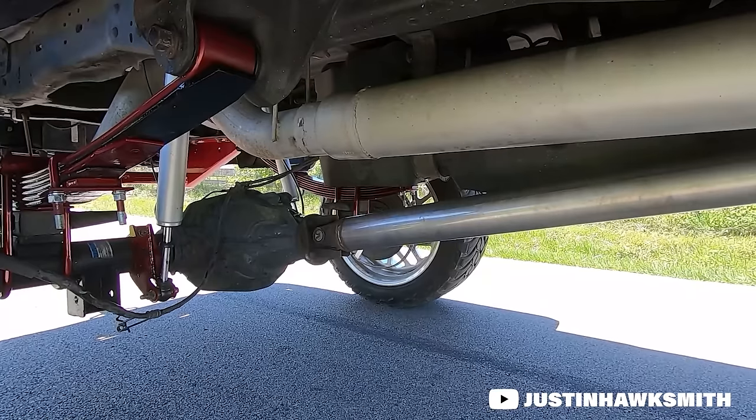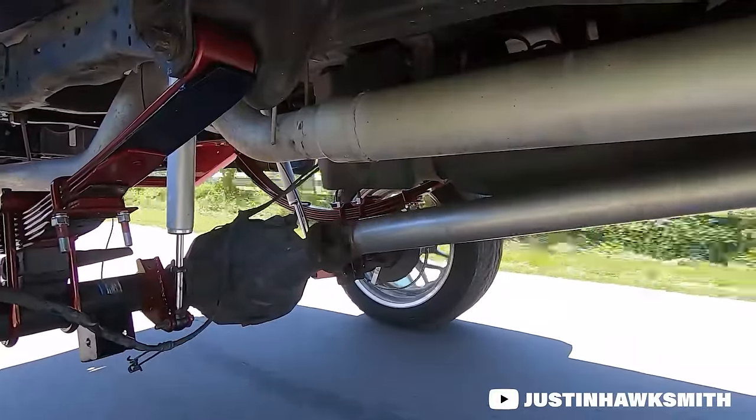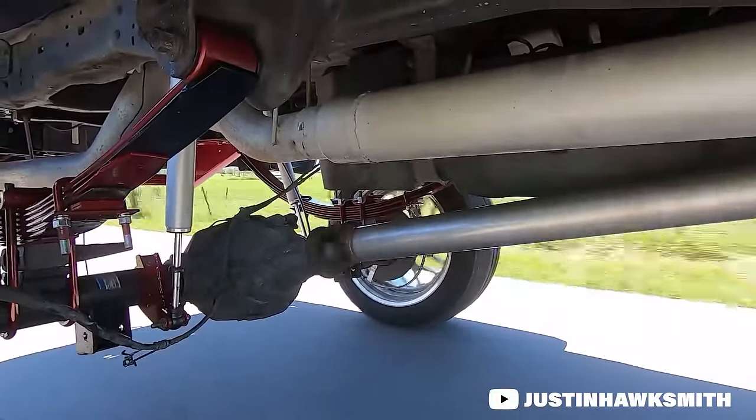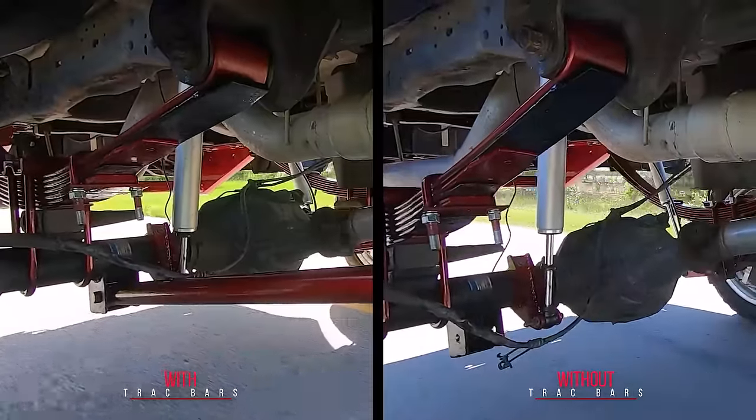Traction bars, ladder bars, track bars for short — there are a lot of different names for them out there, but what exactly do they do? Contrary to popular belief, the suspension on your truck doesn't actually stay still while you're driving down the road. Most folks believe that your rear axle, your leaf springs and that stuff, only move up and down as you go over bumps, but that's simply not true.